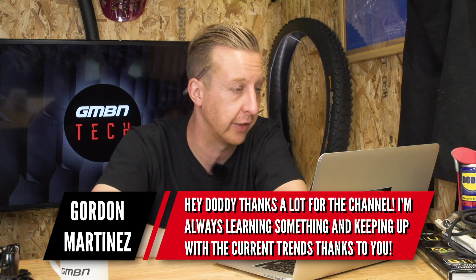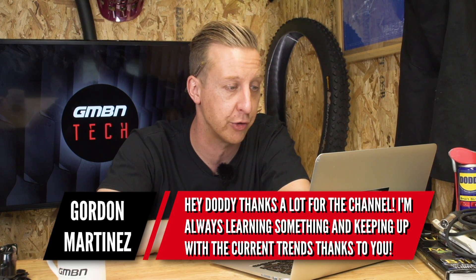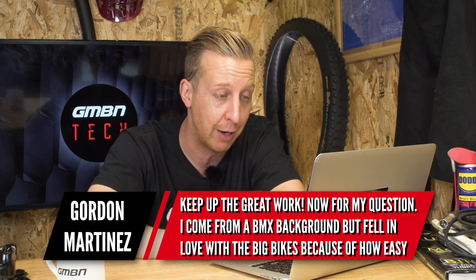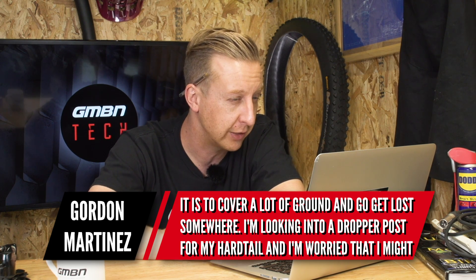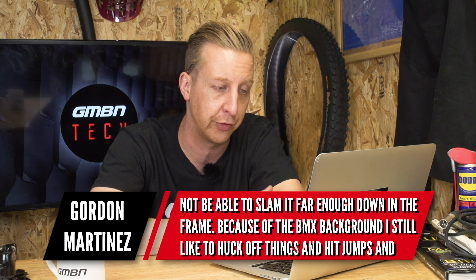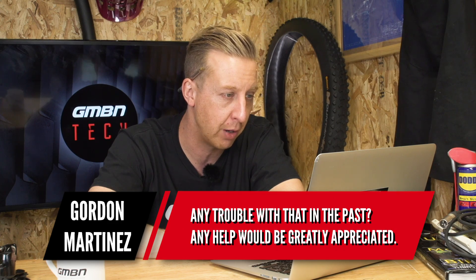Last question is from Gordon Martinez, who comes from a BMX background and has fallen in love with mountain bikes. He's looking into dropper posts for his hardtail but is worried he won't be able to slam the saddle far enough down given his BMX-style riding — hucking things, hitting jumps, and abusing the bike. Doddy has had similar issues, mainly because he's tall. These days you can get dropper posts up to 170mm drop: the RockShox Reverb at 170mm, Crank Brothers Highline at 160mm, and most major brands at 150mm. Early droppers only had 75mm of drop.